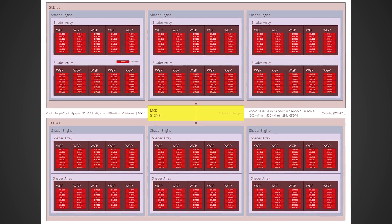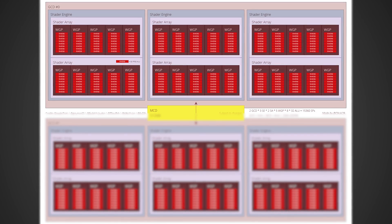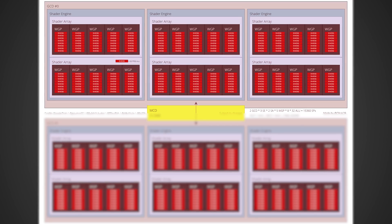Moving on to Navi 32 — now we're talking about just one monolithic die. This is likely going to house cards such as the 7700 XT and 7700. Those cards are going to be based off of just three shader engines, with the 7700 XT having the full GPU die and the 7700 being a little bit cut down from that.